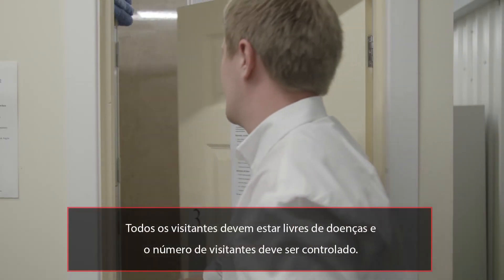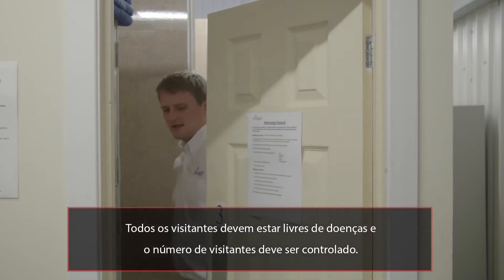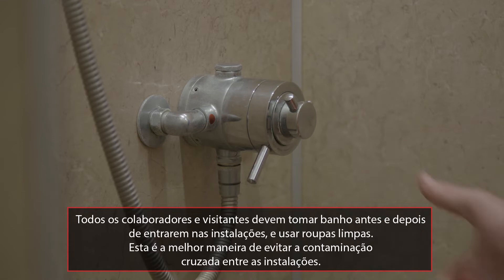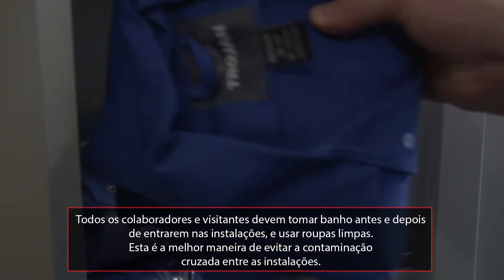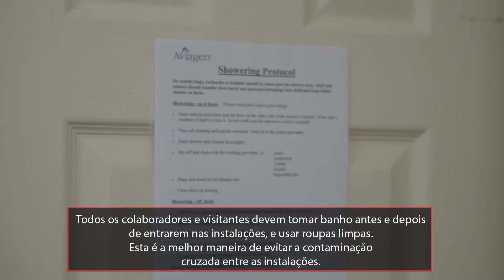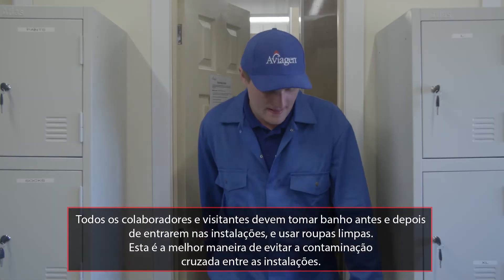All visitors must be free from illness and the number of visitors should be limited. All workers and visitors must shower into, wear clean farm clothes and shower out of the facility. This is the best way to prevent cross-contamination between the facilities.